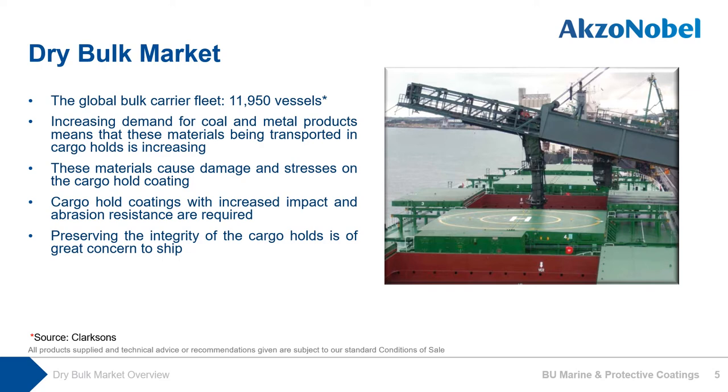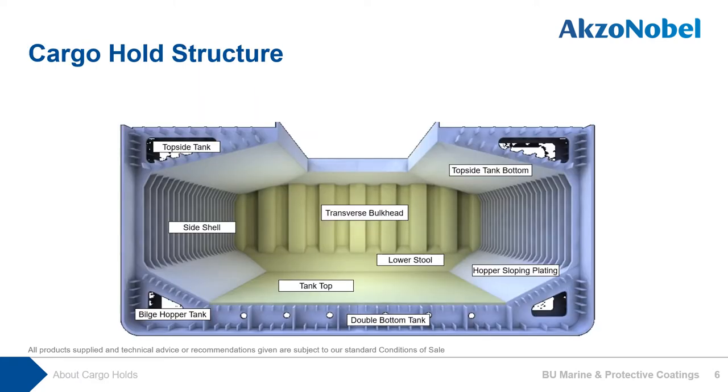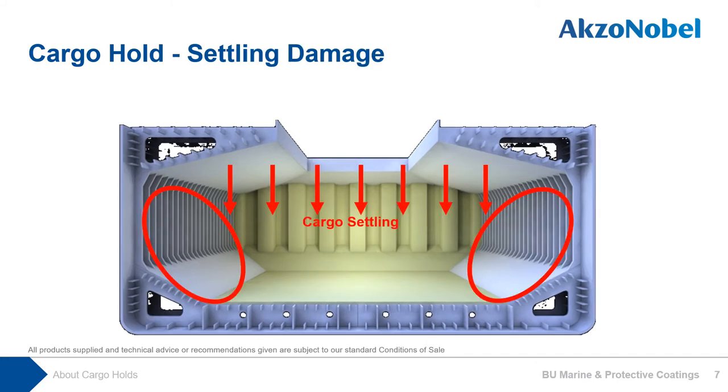Let's have a look at how typical cargo holds look. Due to the generic design of the cargo hold, impact and abrasion damage are the main risks to the coated steel. These are the areas which will get damaged by cargo settling. Abrasion damage results from the cargo settling over time during the voyage. Abrasion damage is also concentrated toward the side shell and hopper sloping plates.